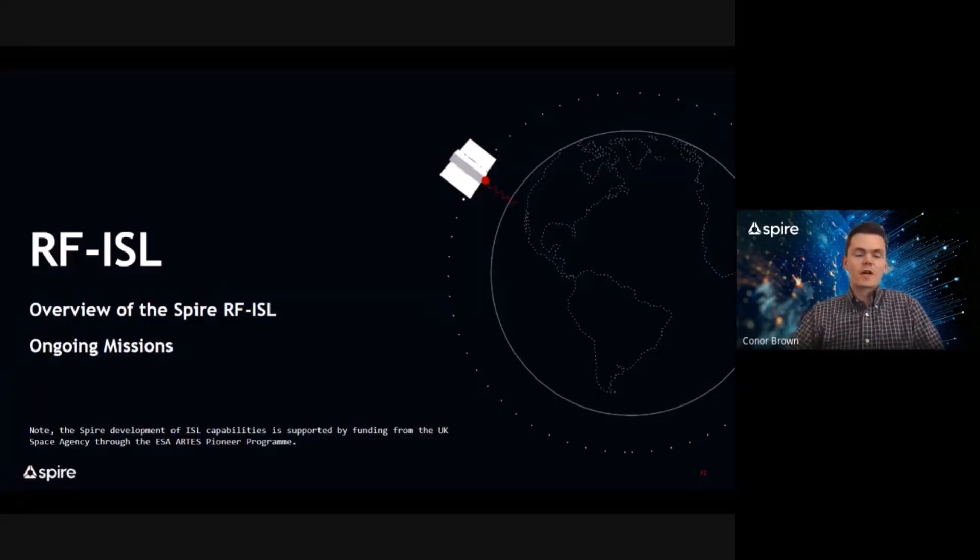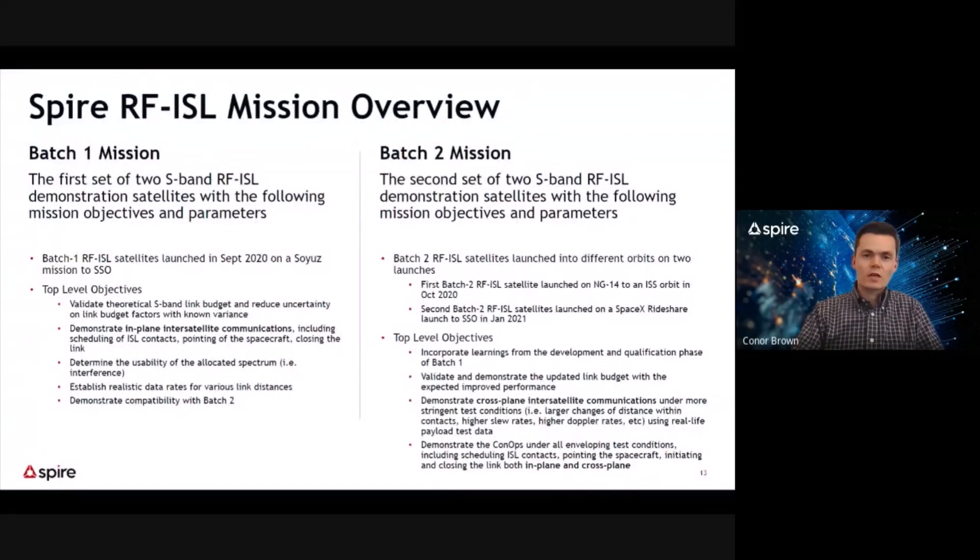I'll talk about RF ISL and provide an overview of the Spire RF ISL missions, as well as an update to the ongoing on-orbit demonstrations. Before doing so, I'd like to acknowledge that the Spire development of ISL capability is supported by funding from the UK Space Agency through the ESA-ARTES Pioneer Program.